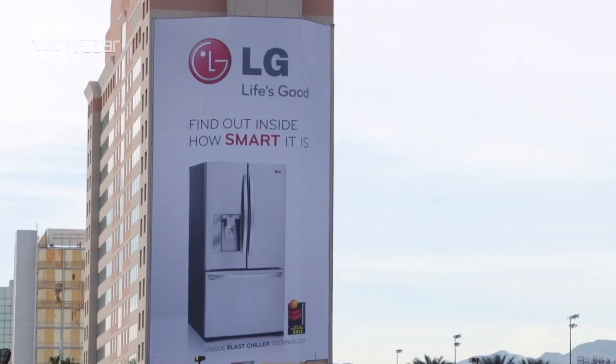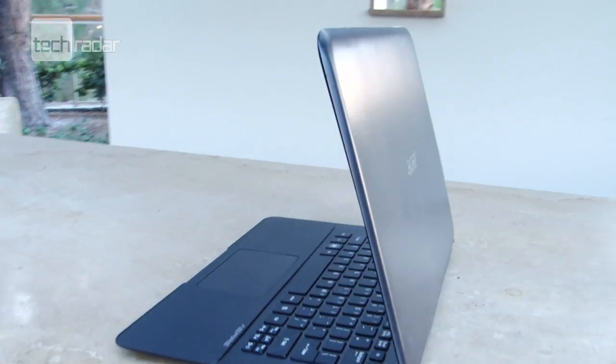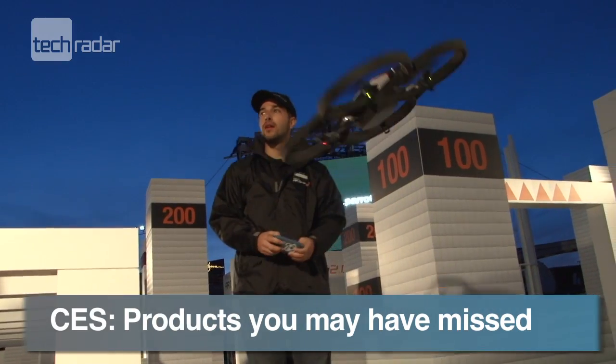Now you're up to speed with all the big announcements from CES, like OLED TVs and super skinny ultrabooks, we're taking a look at some of the cool and quirky tech you may have missed.